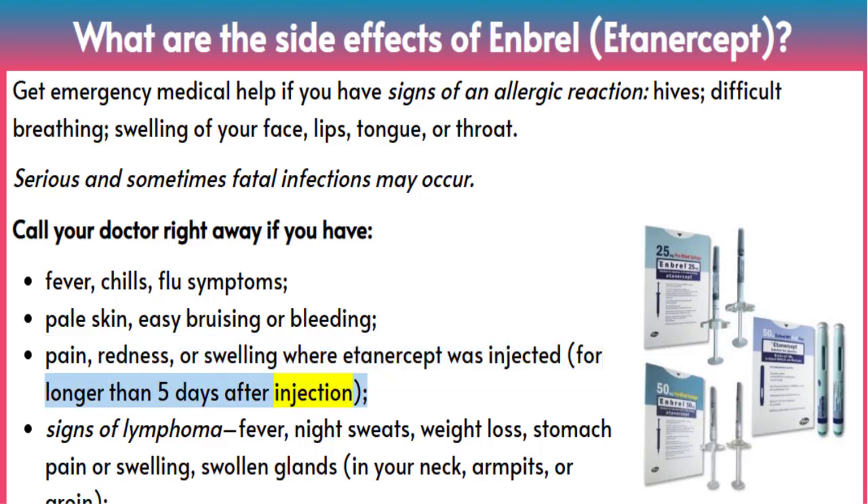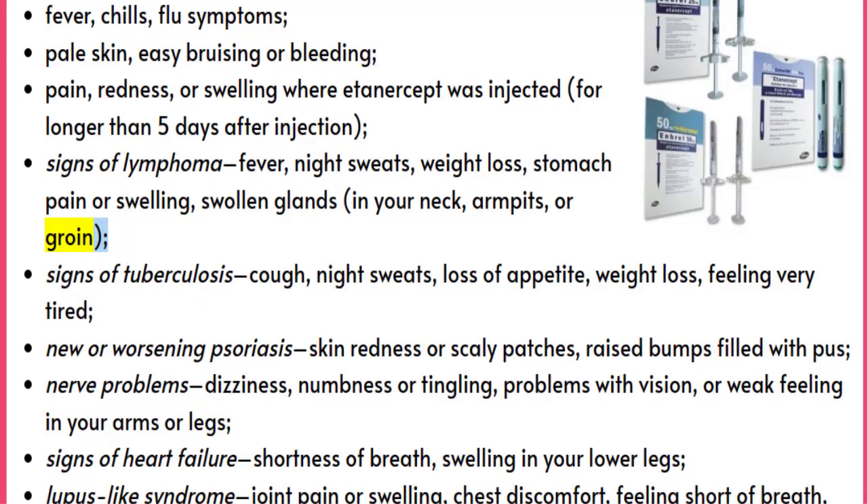Signs of lymphoma: fever, night sweats, weight loss, stomach pain or swelling, swollen glands in your neck, armpits, or groin. Signs of tuberculosis: cough, night sweats, loss of appetite, weight loss, feeling very tired.